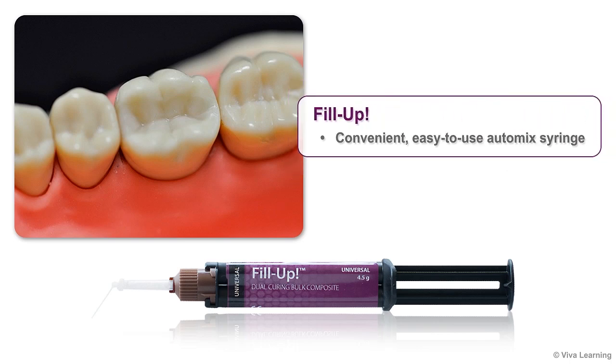Finally, Fill-Up is supplied in a convenient, easy-to-use auto-mix syringe that saves you time as well.